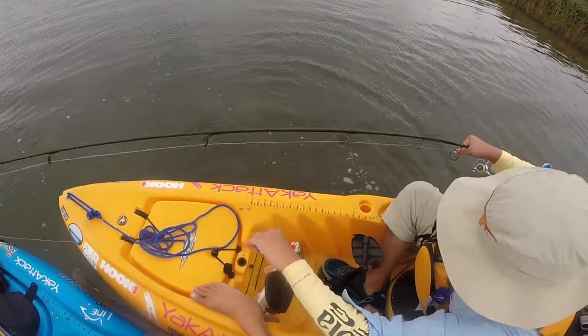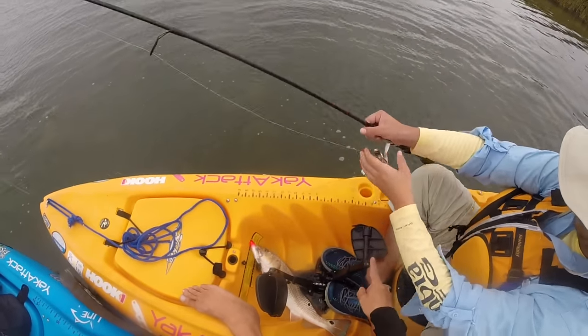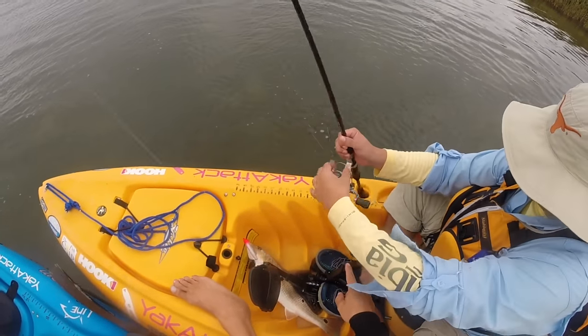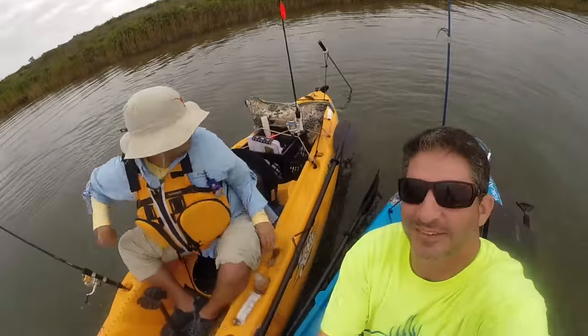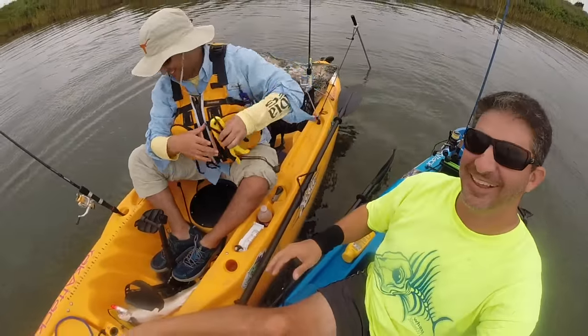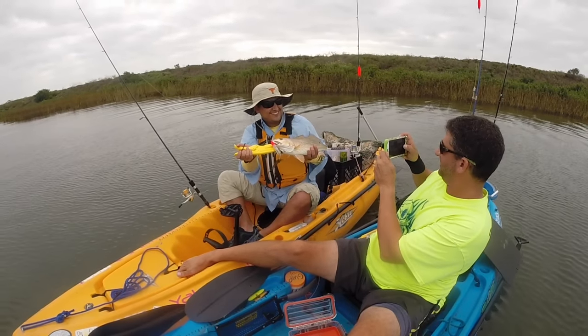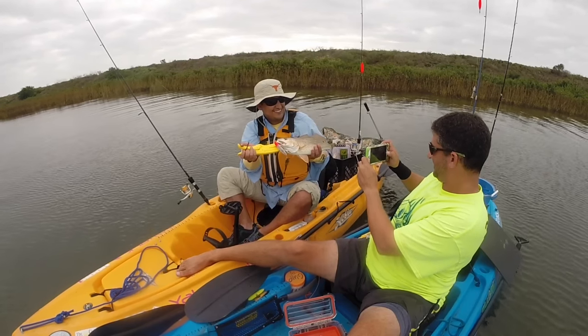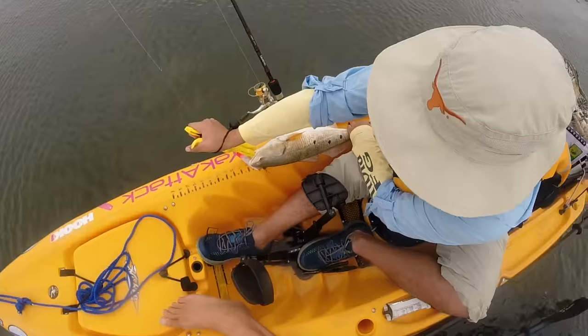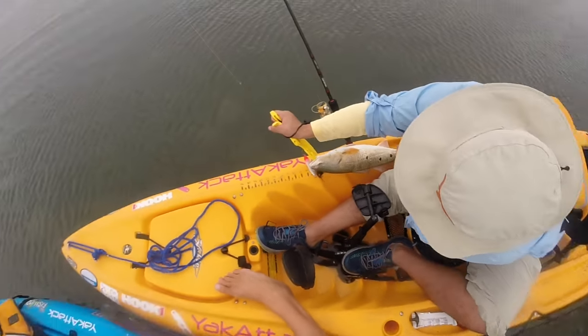Open your bail so you have some slack to work with, then just set your rod in that hole. There you go, now you're talking business! That's a nice fish — 19 inches!